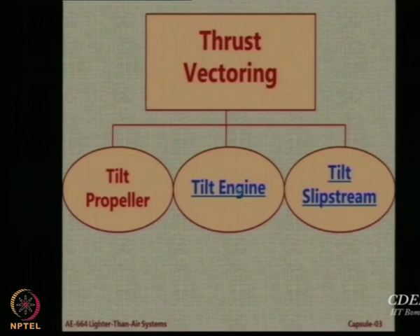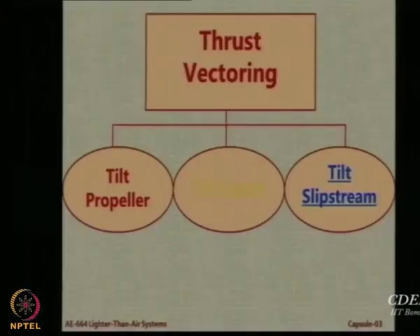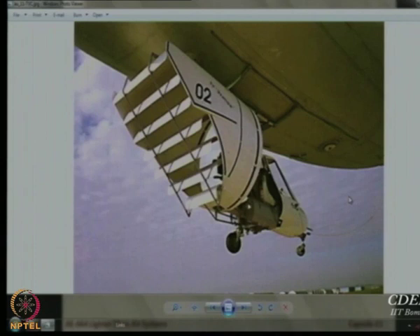This thrust vectoring is basically achieved by tilting the whole engine, because the entire motor was tilted up. One more example of a tilt engine is what you already know — we have seen many examples of tilting the engine. The other example is tilting the slipstream. In this case the engine is untouched and fixed, but the slipstream of the engine is deflected by a very intelligent use of connected vanes — just like using loops on curtains to control the vanes. The pilot operates a lever and with that lever, these flat or slightly curved plates deflect and redirect the slipstream to give thrust vectoring.